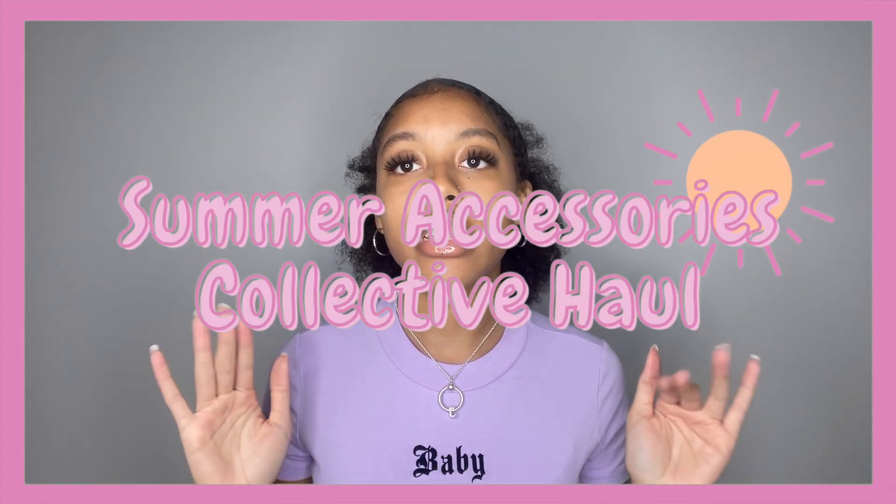For today's video, I'll be doing an accessories must-have for the summer and I have a collective haul for you guys. It's a bunch of different accessories from different places, different stores. I'll let y'all know about miscellaneous items that I just got from like Etsy and stuff. But keep watching if you guys want to know some accessories that I think you guys should have for the summertime.